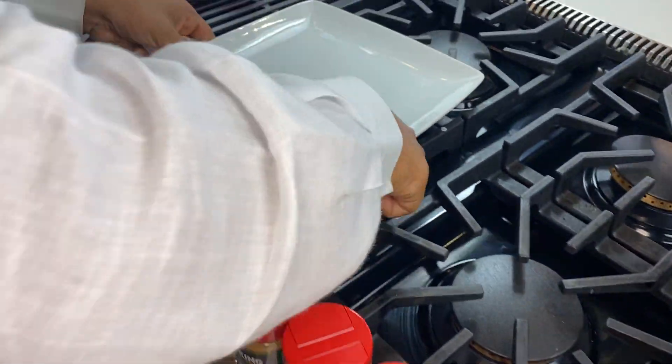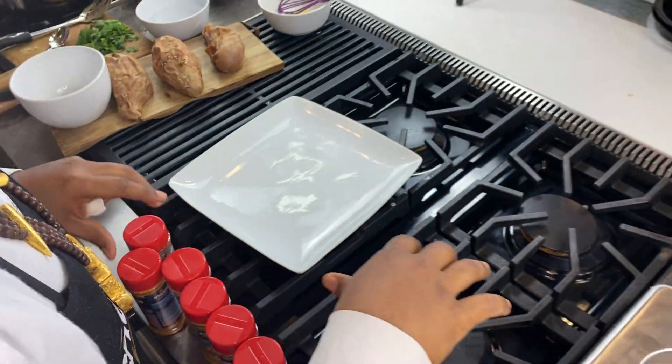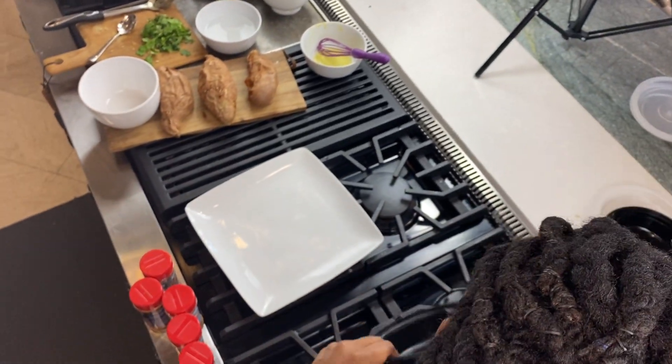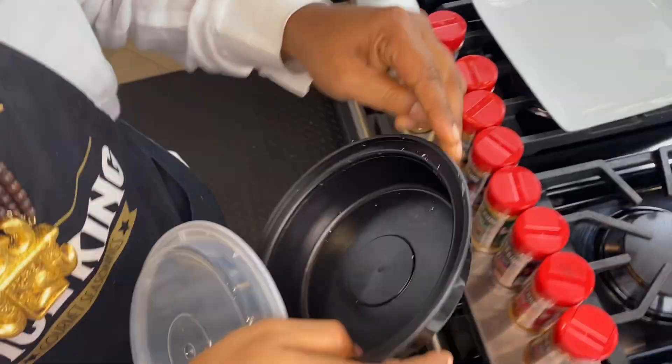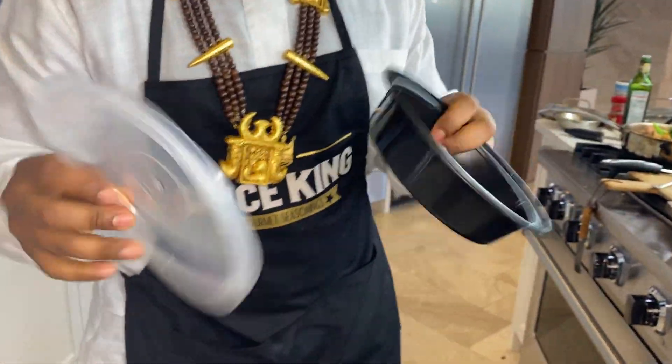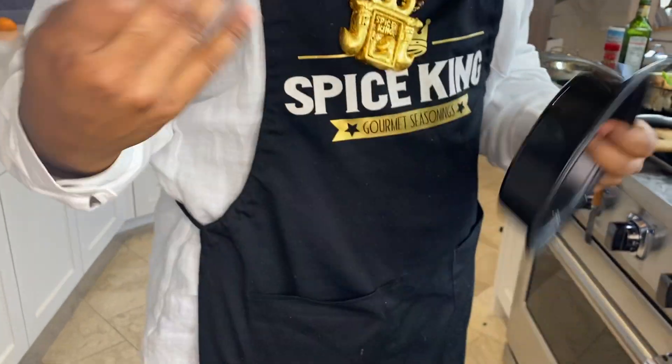I'm gonna grab a plate and also our portion containers — the meal prep containers we use when doing meal prep. You can get them at keithloren.com or icecoldfitness.com, and you store the food in the refrigerator so when you're at work you can just pop it in the microwave.